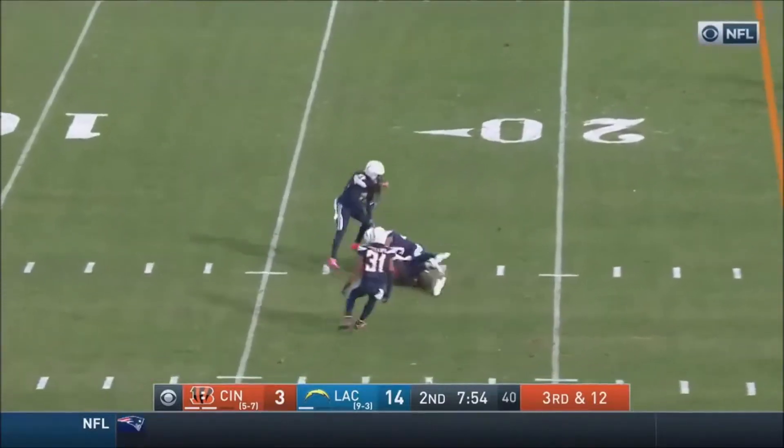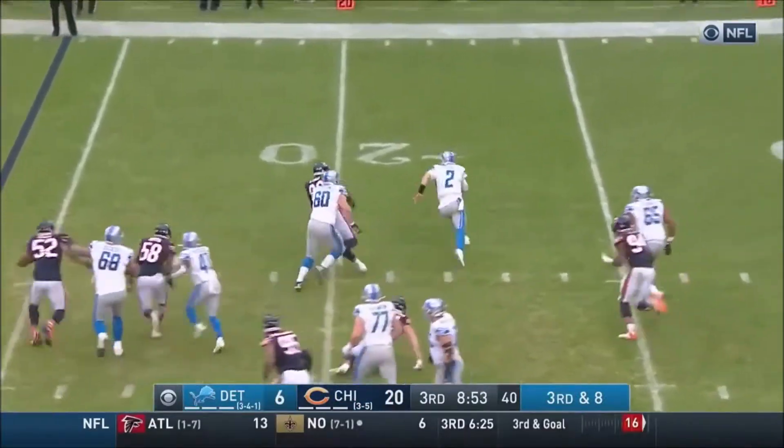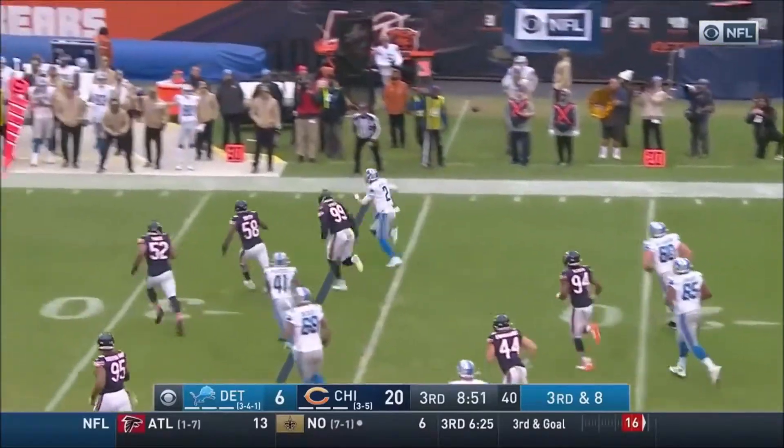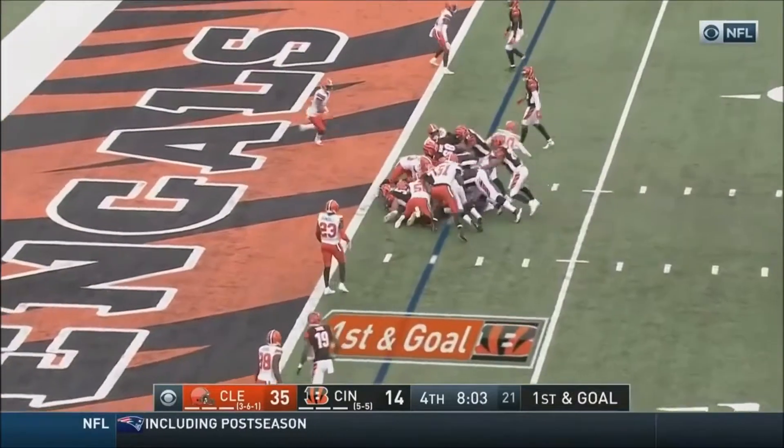Driscoll throwing it. It's complete inside the 20-yard line. Driscoll with a deep drop, avoids it. Driscoll using his legs, and he will get there. First and goal at the two.